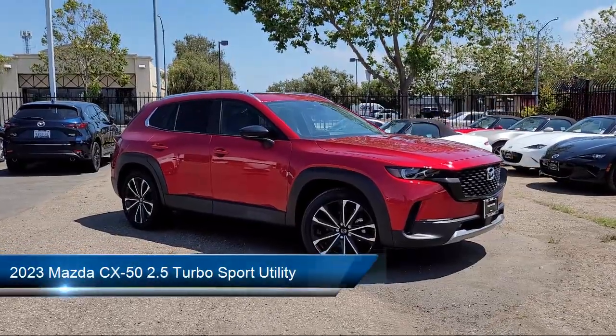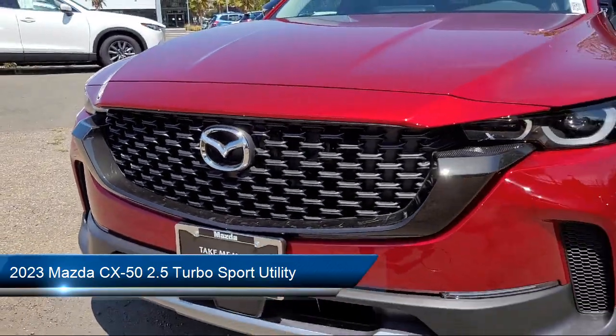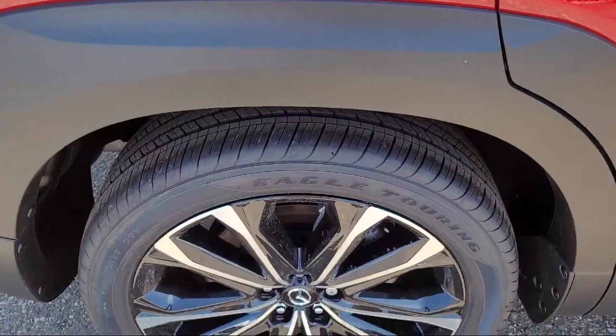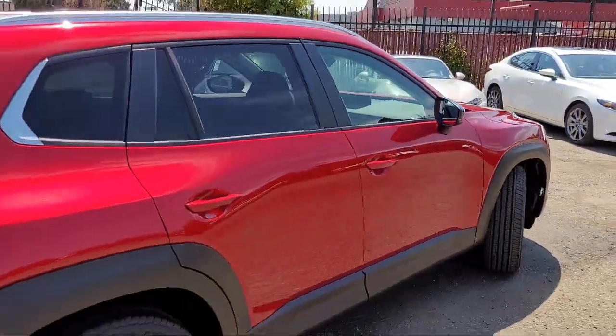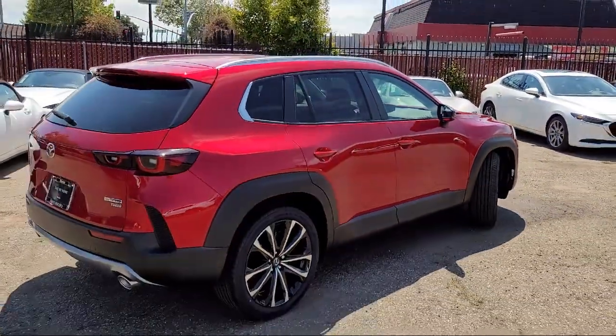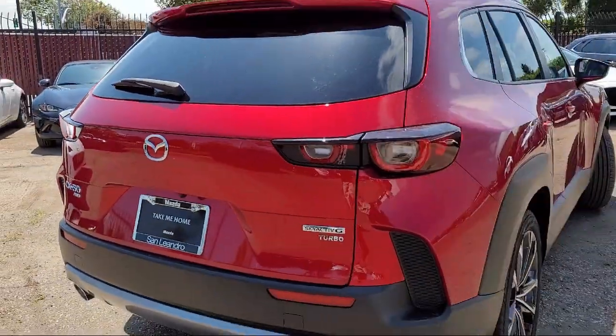It comes equipped with a leather steering wheel with auto tilt-away, Homelink, heated front seats, auto high beam headlamp control, roof rack, keyless entry, rain sensitive windshield wipers, rear view camera, speed sensing steering, and rear seat center armrest.